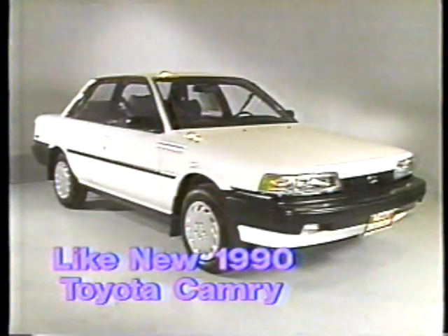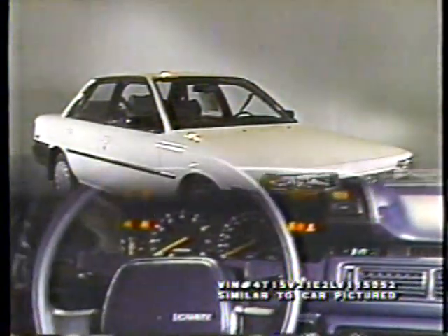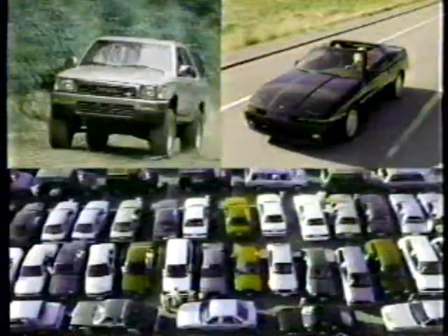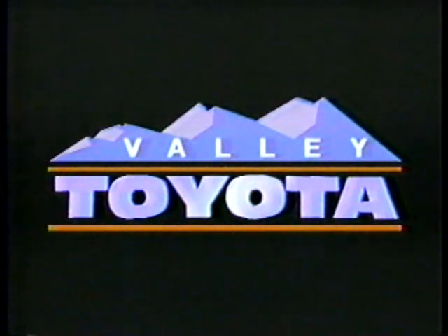This like-new 1990 Toyota Camry Deluxe has air, cruise, power options, and stereo. Toyota's price: $12,990 — you save over $4,000 off the new price. New trucks, new cars, and a large selection of used vehicles. At Valley Toyota, where they sell for less, and they guarantee it.